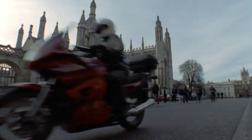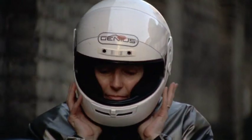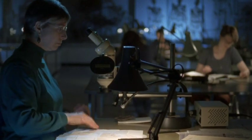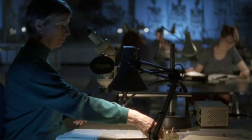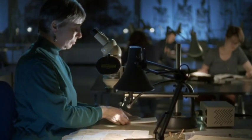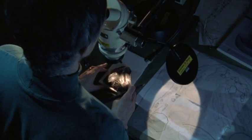Paleontologist Jenny Clack has spent her career in passionate pursuit of the first of our relatives to walk out of the water. I study the earliest tetrapods, and tetrapods are creatures with four legs and fingers and toes on the end of them. I'm also looking at the transition that those animals made from living in the water to living on land.